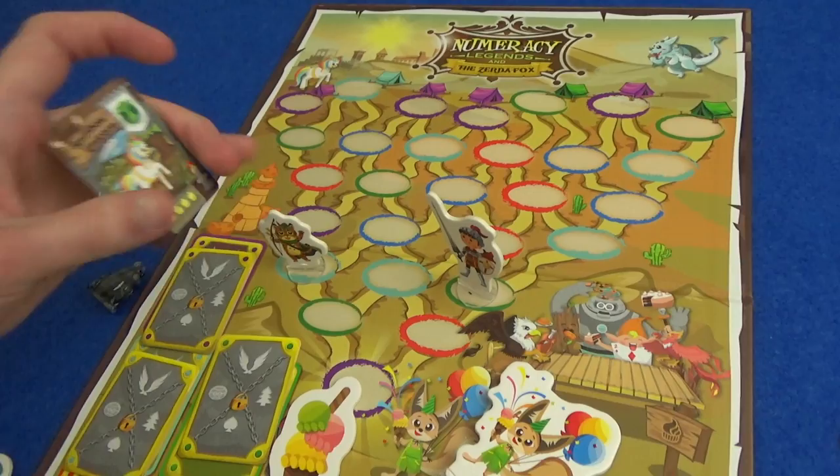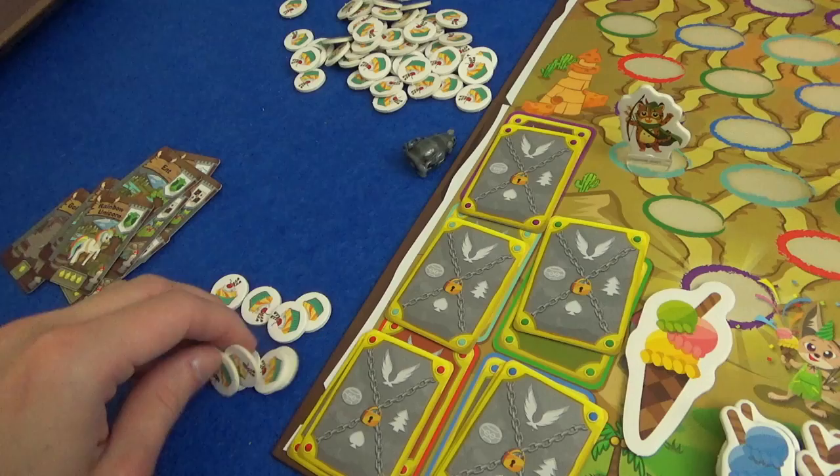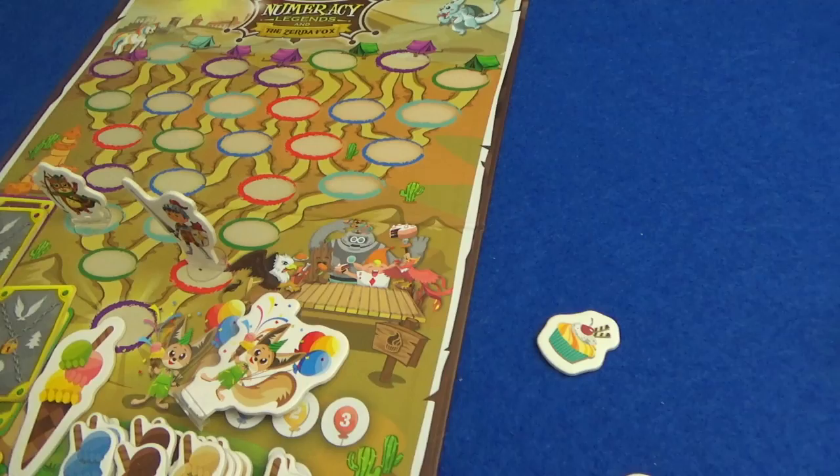Marty finds the rainbow unicorn — very hungry, needing four cupcakes — but he's still got loads because of all those cheap cards he found. I go to the red space and find just an Ent Warrior, which is only two cupcakes. Marty's getting really lucky with these encounters while I'm starting to run lower on cupcakes.